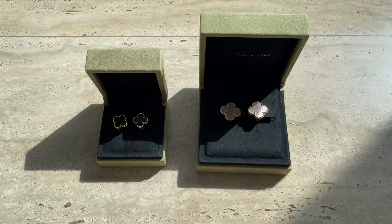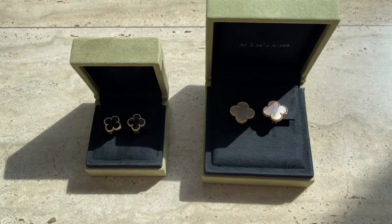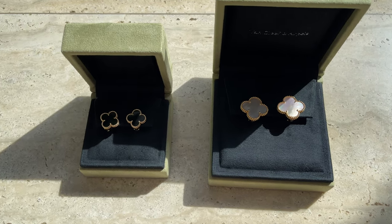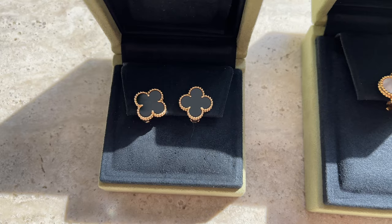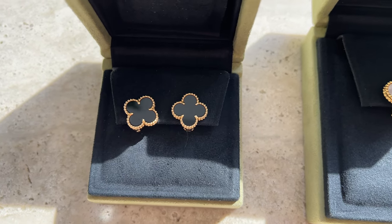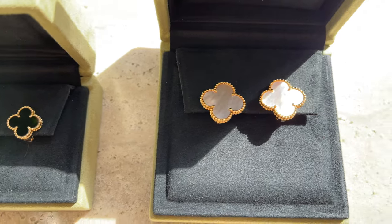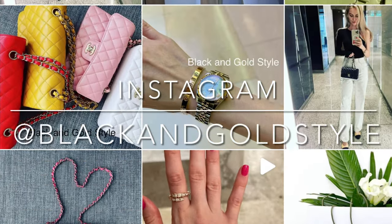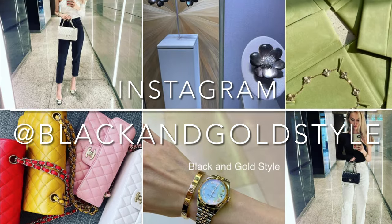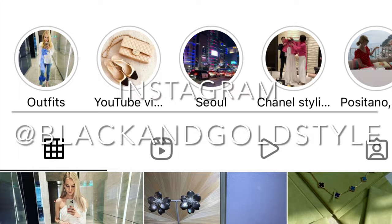Anyway guys, that's it! Thank you so much for watching. I hope you liked this video and found it interesting. Please let me know if you have any questions in the comment section down below. Do subscribe to my channel, give this video a thumbs up — I'd really appreciate it — and follow me on Instagram: Black and Gold Style. Have a great day and I'll see you guys next time, bye!